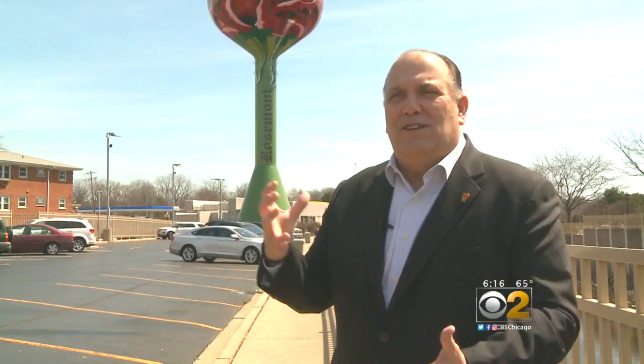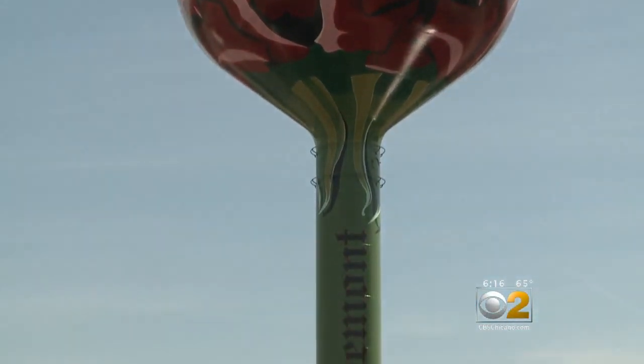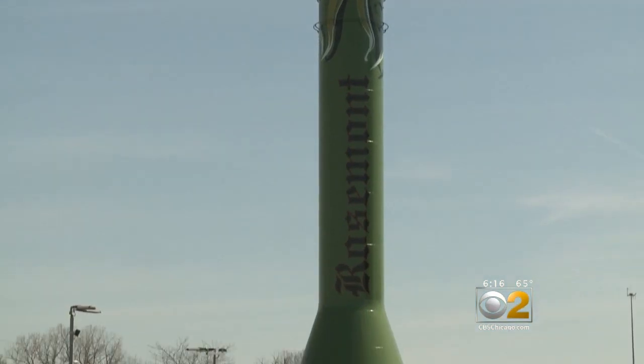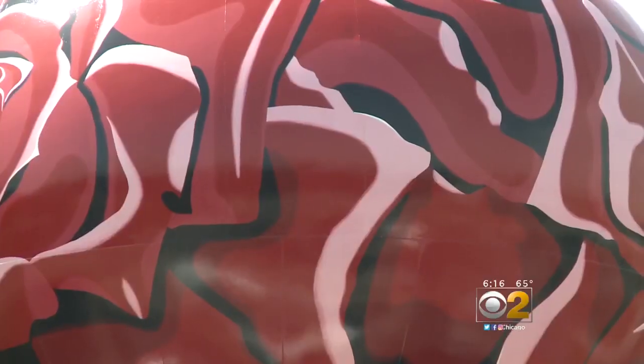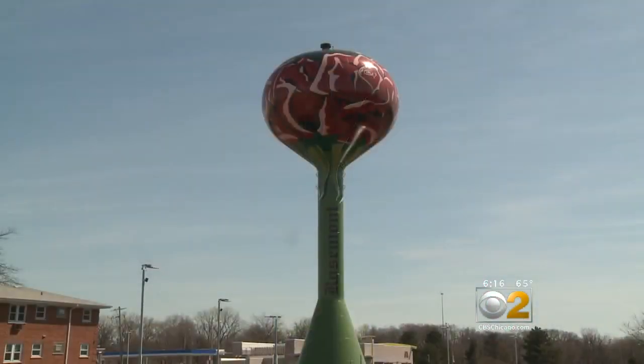It really looks like a long-stem rose that just comes out of the ground here. If you're wondering why there's a rose in Rosemont, there's not a real good reason. In 1956, when Rosemont was incorporated, there were just some names that were thrown in a barrel and the name Rosemont came out of there. But ever since, the town has embraced the red flower, now emblazoned high above the ground.